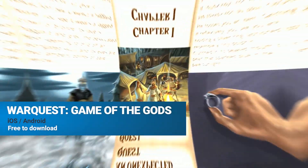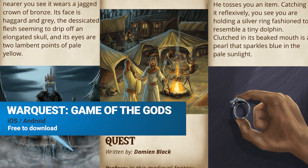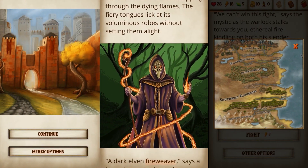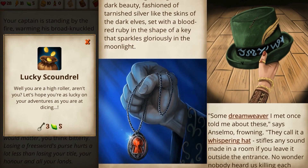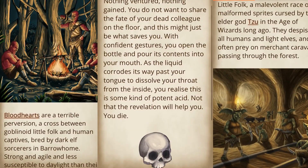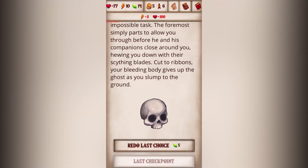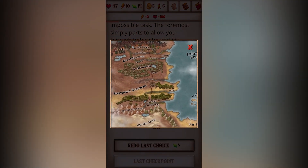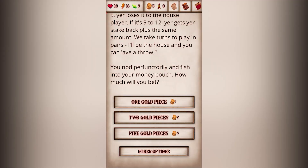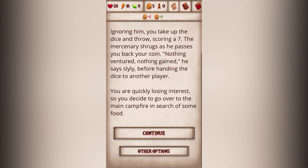Round these parts, we love a good gamebook. And having played the first three chapters of Warquest, we're happy to say that it's a great one. While the dark fantasy setting isn't really anything new, the developers have done a really good job of realising the world, even adding a few quality of life features that aren't regularly featured in these kind of games. For instance, you can click on certain locations, gods and concepts to get snippets of lore, meaning you control exactly how much you need to invest in the world building.